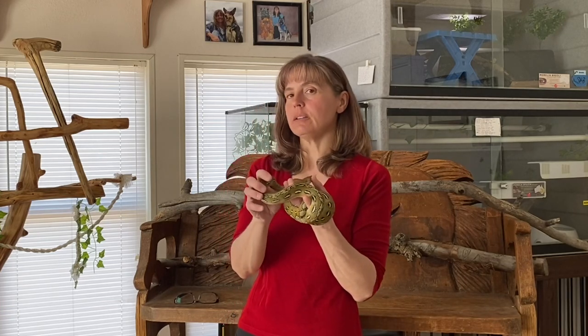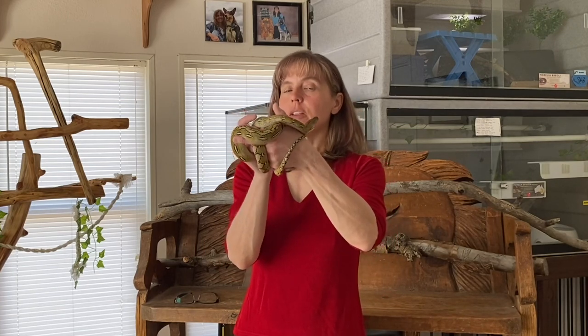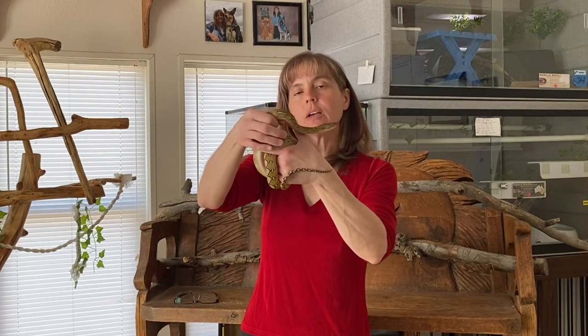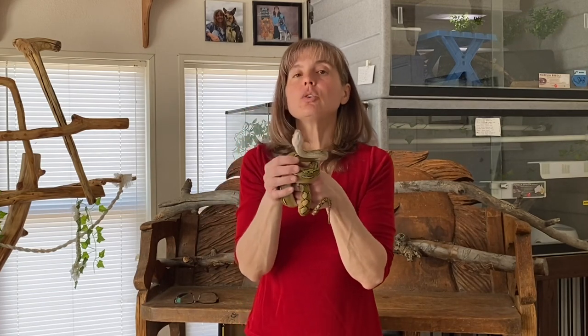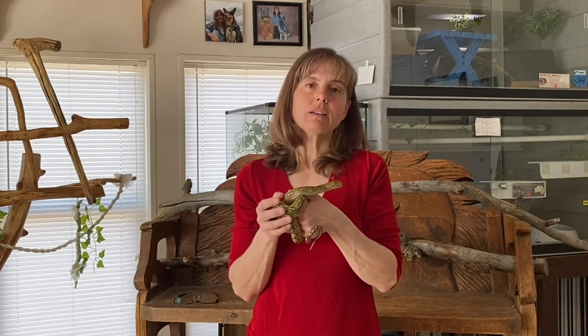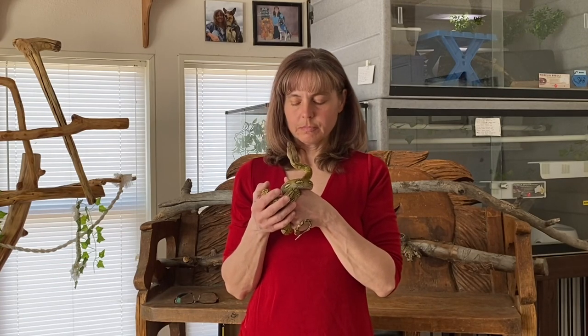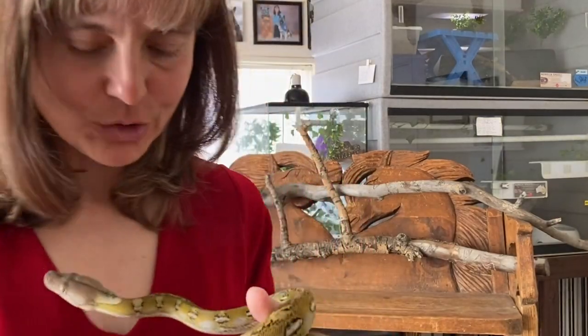Thank you so much for watching and joining us today for another edition of Super Dwarf Sunday. I hope that your wheels are spinning and that you're brainstorming some fabulous enrichment ideas to increase your snake's physical activity. I have been Lori with Behavior Education. This has been Tau Ceti from Reach Out Reptiles. Until next time, always remember to be kind and love your animals.